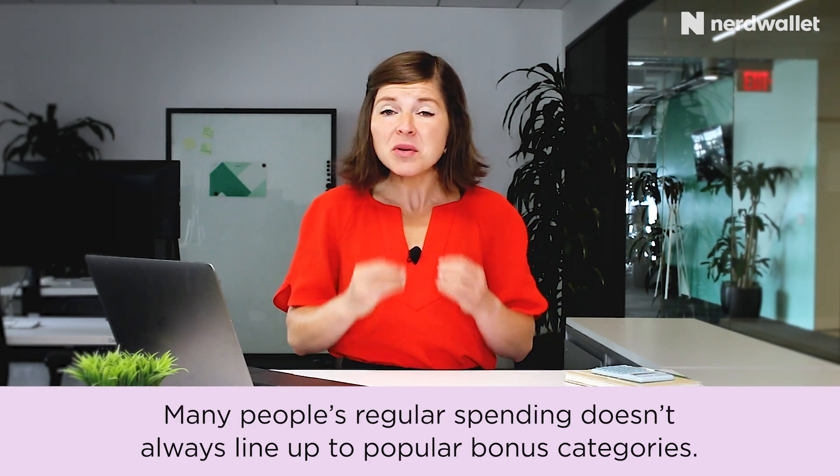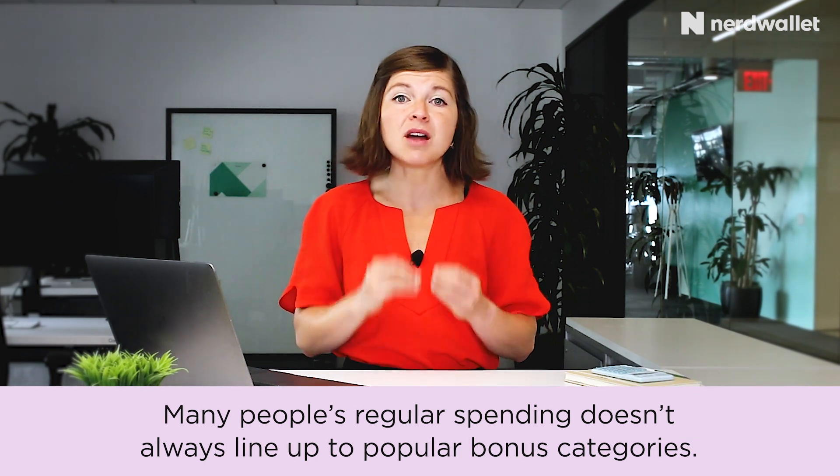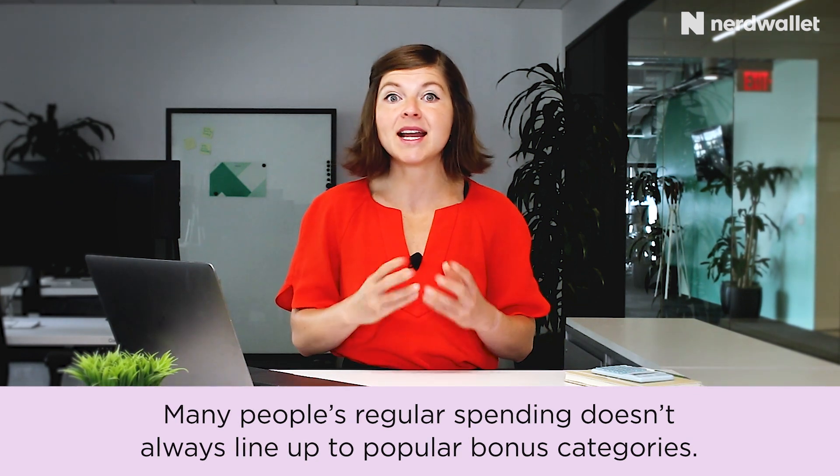The reality is most spending you're doing likely will not fall into those bonus categories anyway. For example, my hairdresser accepts credit cards, but I'm probably only going to get that general spend — there are likely no credit cards that offer bonus categories on hair salons. So if I charge my haircut to the Chase Freedom Unlimited, I'm getting that 1.5% back versus what would very likely be 1% back on pretty much any other credit card out there.